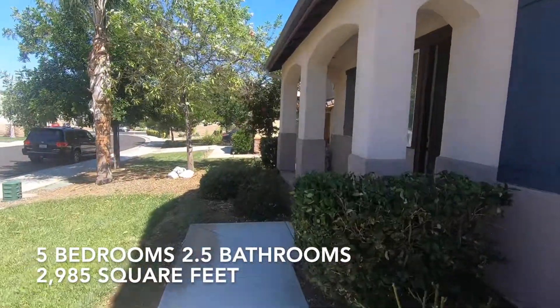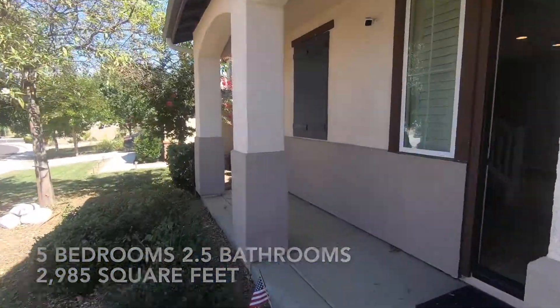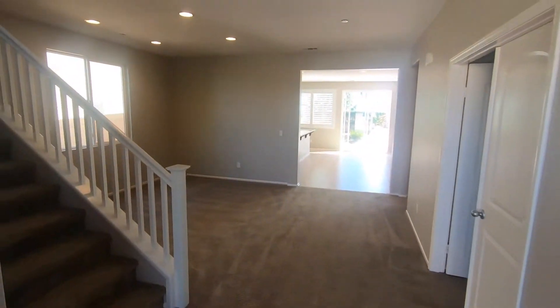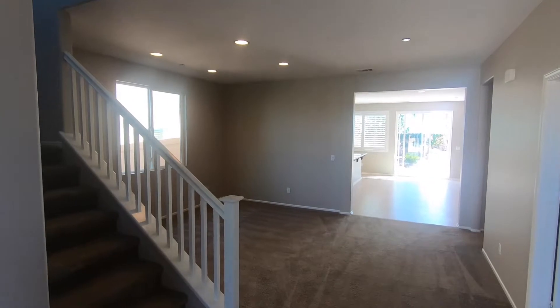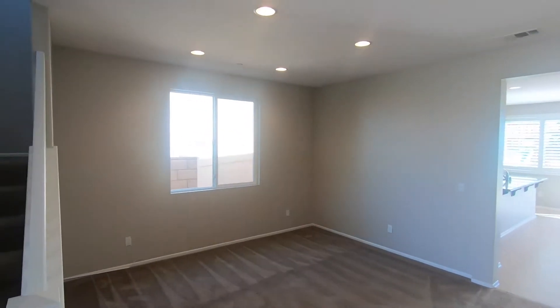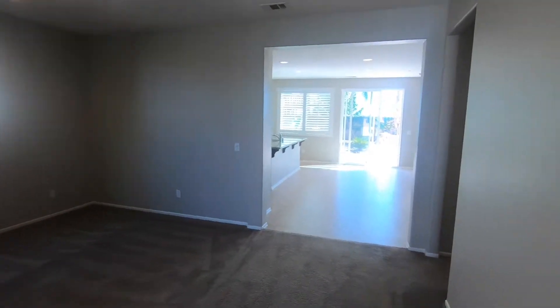As we enter this home, notice lots and lots of upgrades. If we walk in, we have our living or dining room right here — a nice living dining room space.